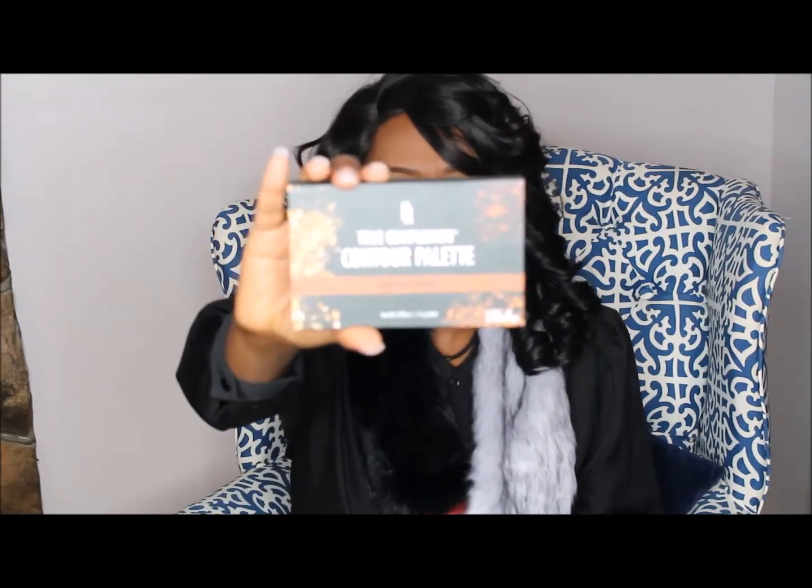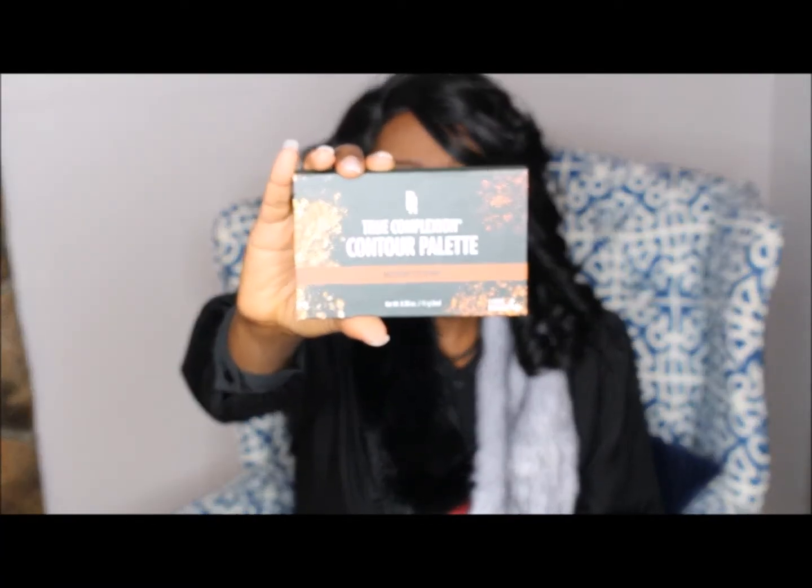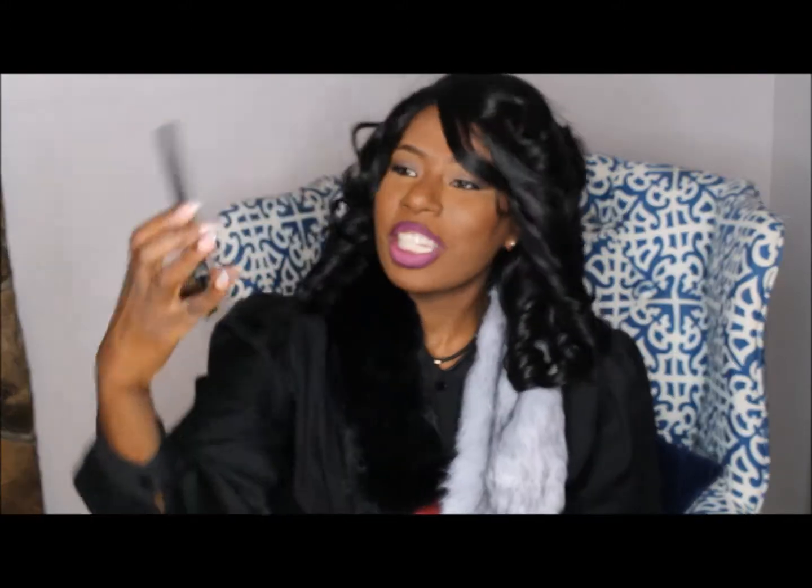The first thing I got is this Black Radiance True Complexion palette — this is the medium to dark shade. I've been hearing so many good things about it. It has your contour shade, your highlight shade, and your sculpt shade. I kept saying I don't need more makeup, but then I got a mailer and I went up there.